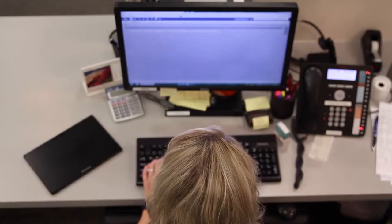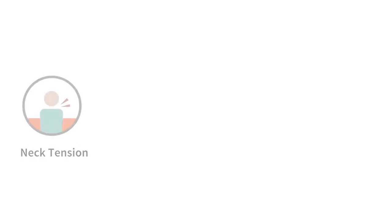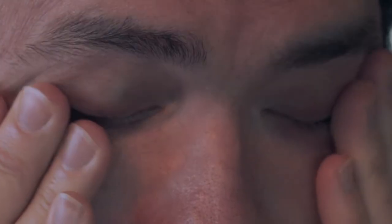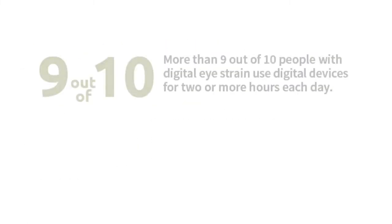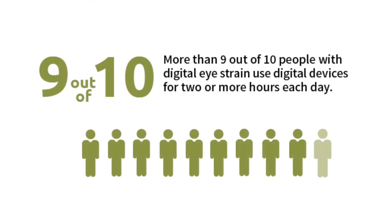As a result, the demand on our eyes is greater than ever, resulting in symptoms like neck tension, eye fatigue, headaches, and dry eyes. This very common occurrence is termed digital vision syndrome — the physical eye discomfort felt by many individuals after two or more hours in front of a digital screen. Nearly 65 percent of Americans experience symptoms of digital vision syndrome on a daily basis, and more than 9 out of 10 people with digital vision syndrome use digital devices for two or more hours each day.